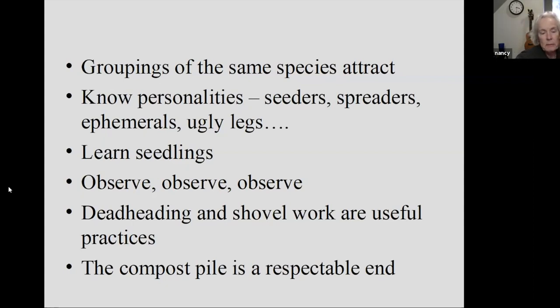Learn your seedlings — this means you want to be out in your garden a lot early in the season. Just observe, observe, observe. Spend time out there. Sometimes I feel like I should be out there weeding but I spend an hour just staring at stuff, and that's time very well spent. Deadheading and shovel work are useful practices — don't be afraid to get rid of stuff. The compost pile is your friend.